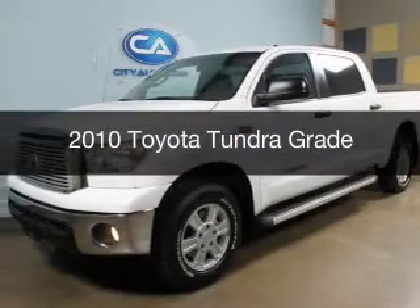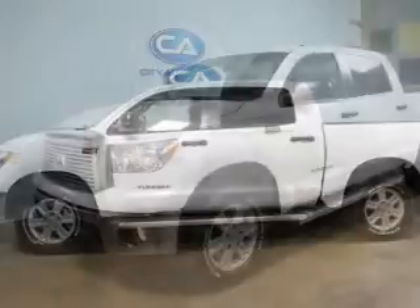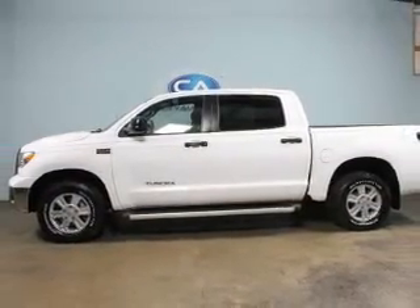This is a used 2010 Toyota Tundra. It's powered by 4-wheel drive, a 5.7-liter, 8-cylinder engine, and a 6-speed automatic transmission.